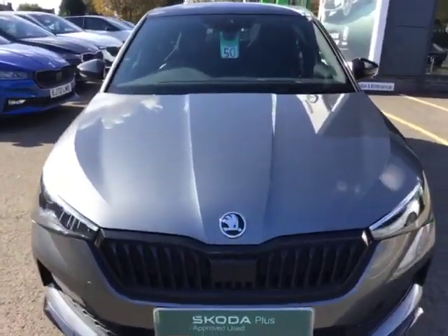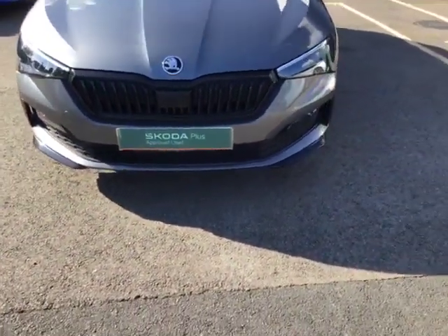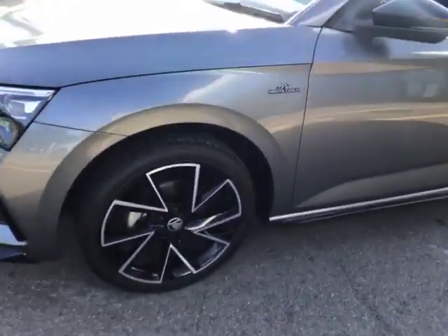As you can see from the front of the vehicle, we've got this beautiful graphite grey paintwork with that classic Skoda badge and your blacked-out grille. Now as we come round to the side, you can see your immaculate diamond cut alloy wheels.